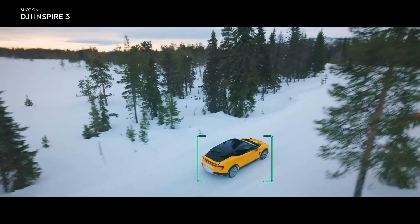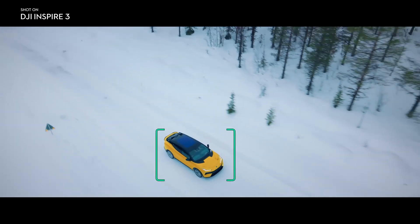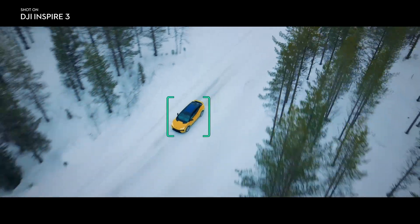I love that they adopted Spotlight Pro for the Inspire 3. It lets me focus entirely on the flight while the gimbal stays locked on the subject, so I can get these really complex shots even if I'm shooting solo.